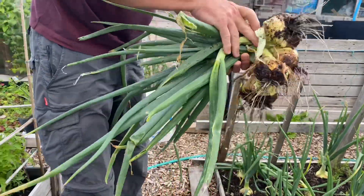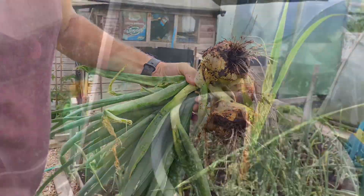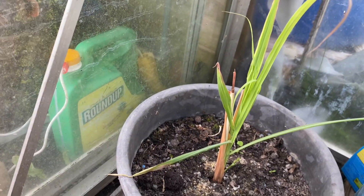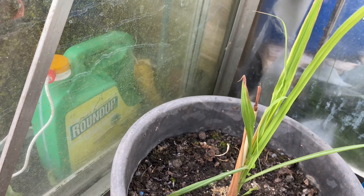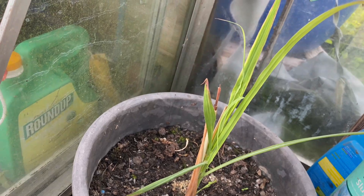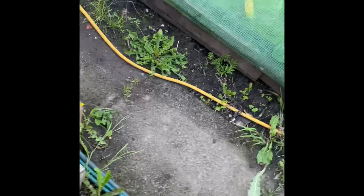In the background you can hear our grandchild absolutely loving life. We planted the lemongrass from a shoot that we bought in the supermarket and look at it — it's growing! It's in the greenhouse and I think that's why it's growing so well.